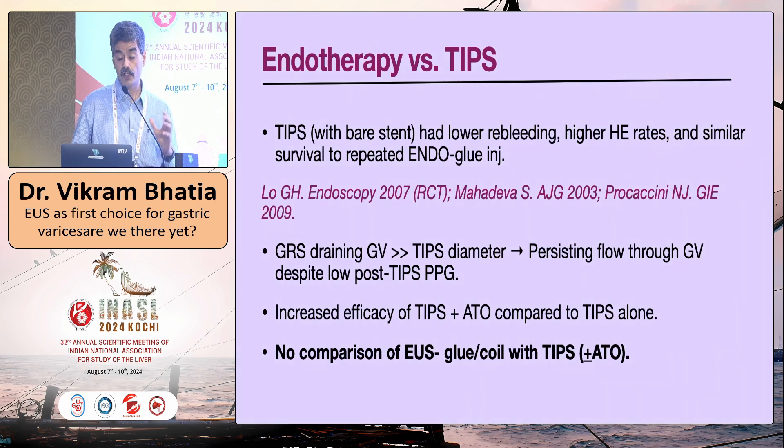In the group where TIPS is applicable, how do you choose between TIPS and endotherapy? There has been no comparison of EUS coil-glue with TIPS. Falling back on older studies comparing TIPS with Bayer stent versus freehand glue and coil — one RCT and others — the common finding was lower rebleeding with TIPS, higher hepatic encephalopathy, and no difference in survival. Also, the TIPS shunt diameter is much smaller than the gastro-renal shunt, so flow through gastric varices often persists, meaning TIPS should be combined with antegrade obliteration of feeders.